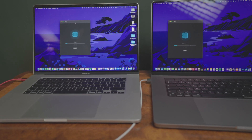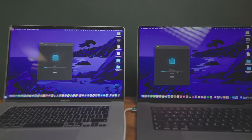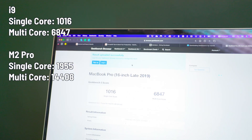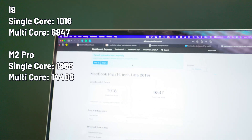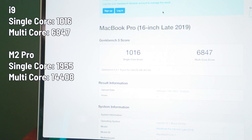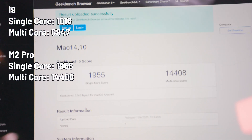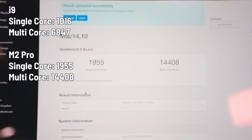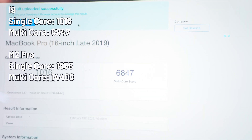It does get warm, not particularly hot, but the fan stays quiet if it's on at all. We're going to run Geekbench on both machines. The MacBook Pro 16-inch late 2019 scores just over 1000 in single core, and the Apple Silicon is double that. So the M2 Pro wins on synthetic benchmarks — let's try something in the real world.